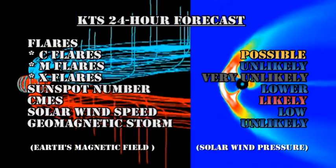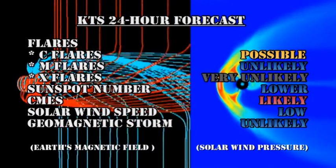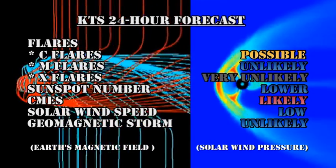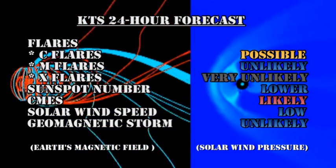My forecast for the next 24 hours is that C flares are possible, M flares are unlikely, and X flares are very unlikely. The sunspot number should ease lower. CMEs remain likely. The solar wind speed will remain low. And it's unlikely that we'll get a geomagnetic storm in the next day.